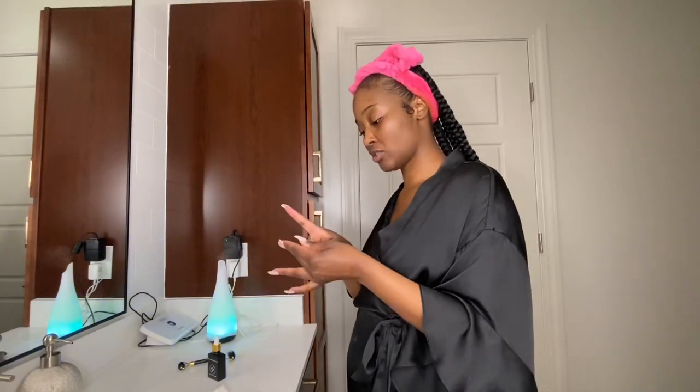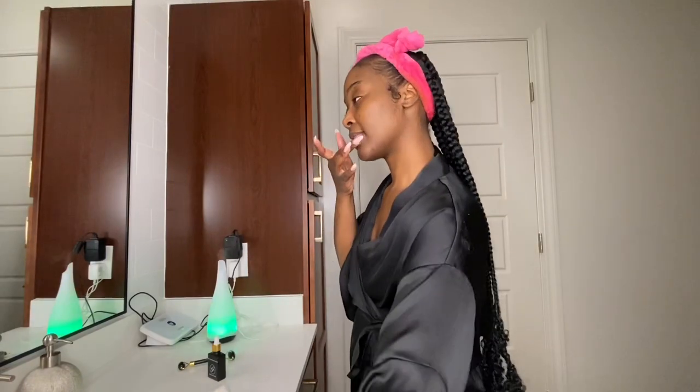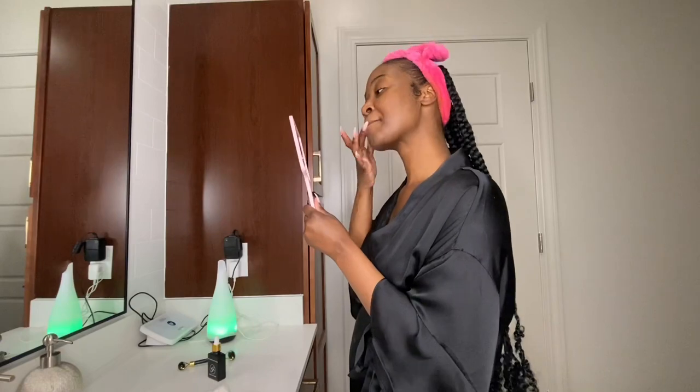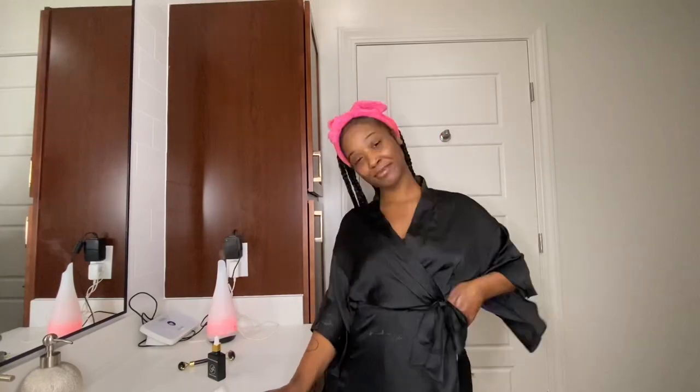And this is just some Glossier lip balm — after I wash my face my lips get dried out too. And voilà! I hope you guys enjoyed my nighttime skincare routine. Bye!